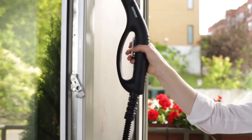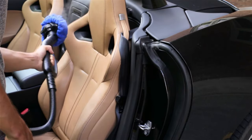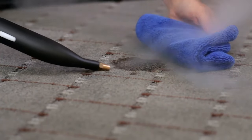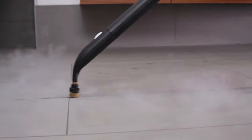Steam cleaners help keep our homes safe and clean by blitzing bacteria off all manner of floors and surfaces. Heat treatment requires nothing but tap water, meaning you can steer clear of harsh chemical cleaning products, and it has been shown to be effective at killing viruses like coronavirus.